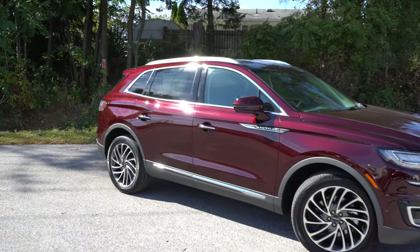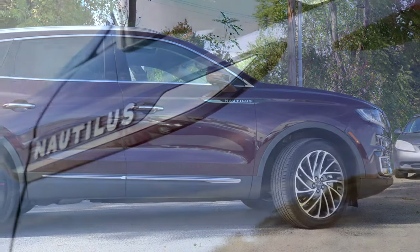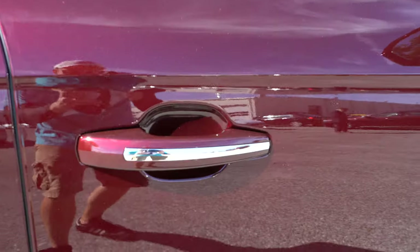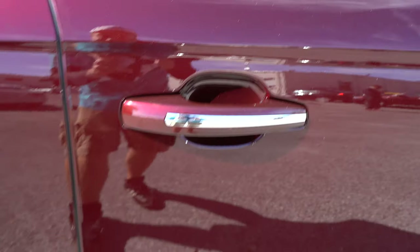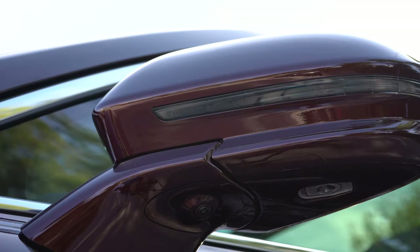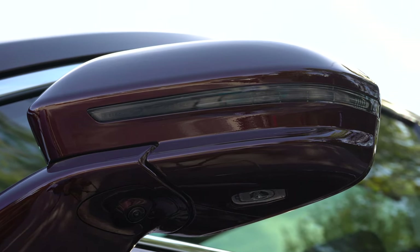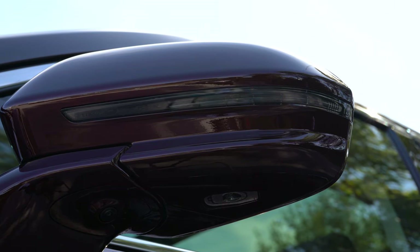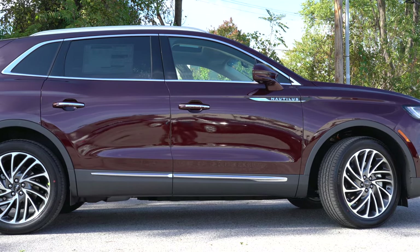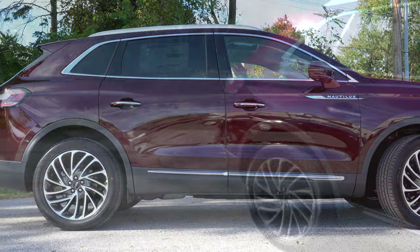Satin roof rails are a $195 option — worth it. Chrome window surrounds come standard on every trim, along with the Nautilus lettering on the front doors and chrome inserts on the door handles and side skirts for a high-end look. Side mirrors are power folding, heated with LED integrated turn signals and a memory feature. Wheels range from 18-inch on standard/select, 20-inch on reserve, and 21-inch on black label.